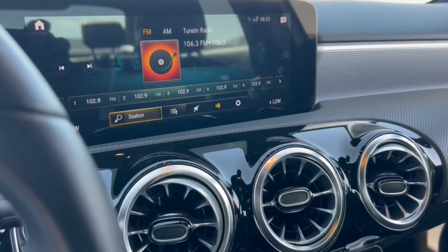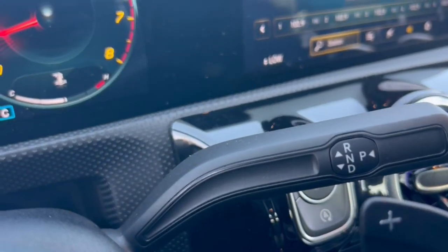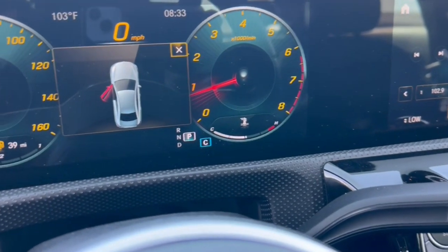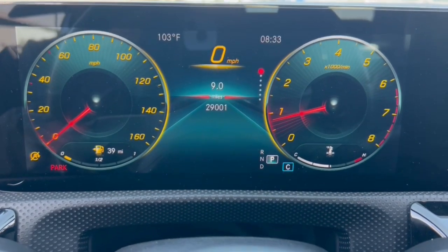Subcompact handiness blends with highline style in this elegant A220 sedan. See for yourself when you take it out for a test drive. Our professional staff looks forward to giving you excellent service.